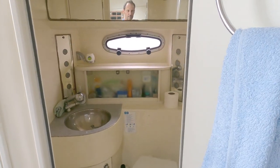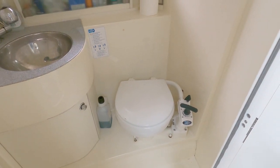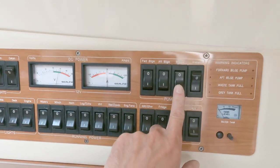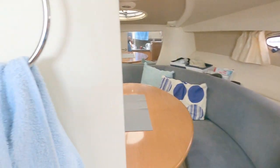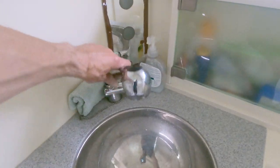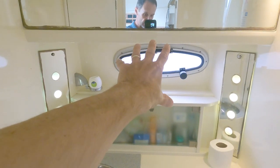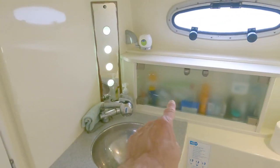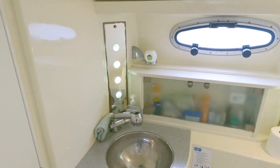Opening this door takes us into the heads - very standard and conventional. Jabsco manual pump action loo works on seawater and pumps automatically into a holding tank. To pump the holding tank out you just hold your finger on that switch when you're out at sea, and there is an external waste pump-out as well. Sink with a nice mixer tap - this unit pulls out and plugs in up here for the shower. A couple of mirrors, good illumination, and an opening port light for ventilation. Underneath here is a storage cupboard for loo rolls, and another little cupboard for toothbrushes, plus a 12-volt socket for an electric toothbrush or razor.